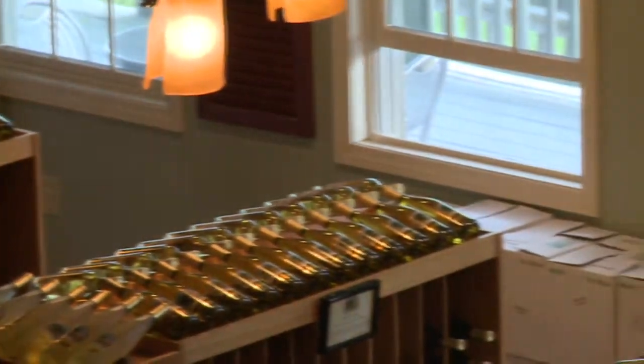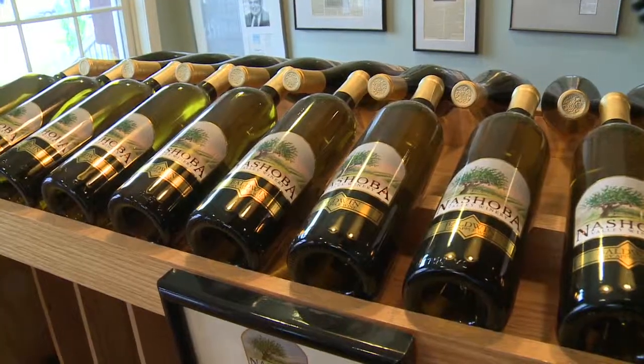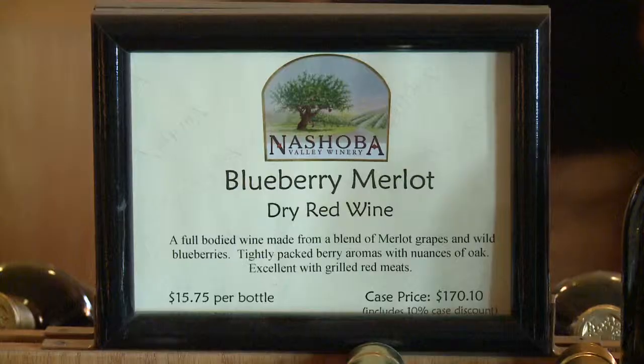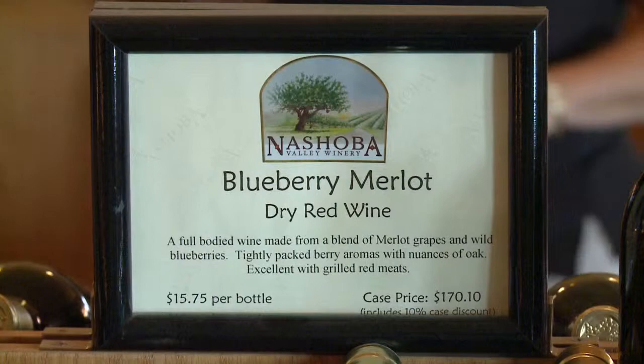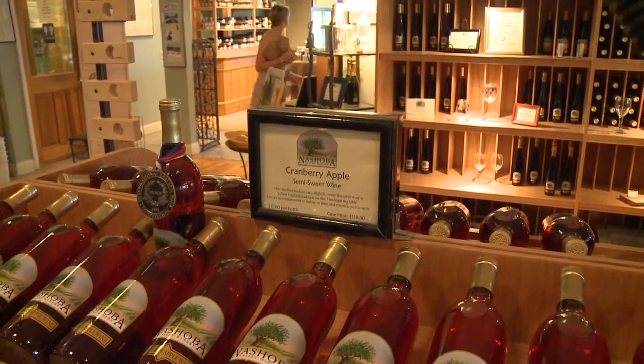We have a bunch of different offerings out here, but our primary focus still remains fruit wines, where we have probably about 22 different varieties of fruit wines and probably about eight different varieties of grape wines.